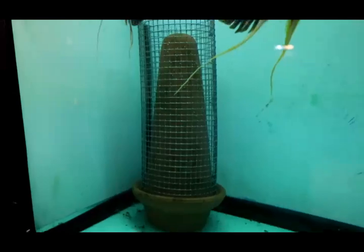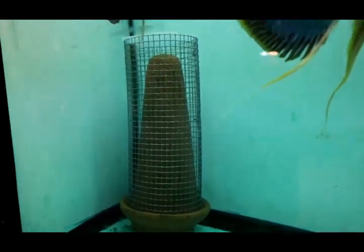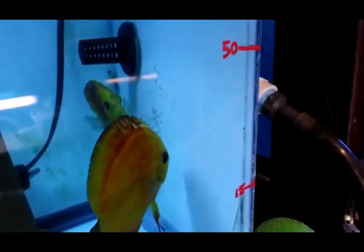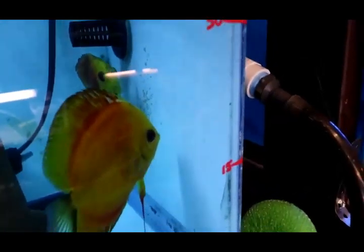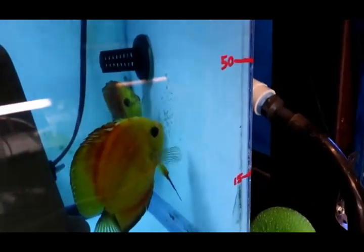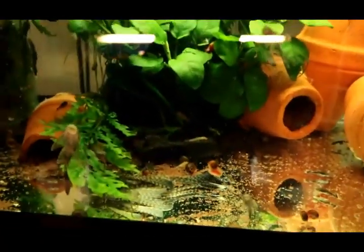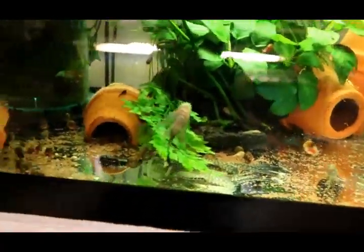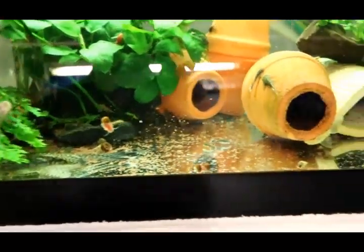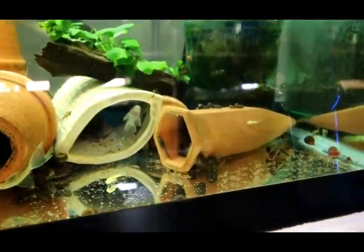I've got eggs in here — these will probably hatch this evening sometime. These guys decided to use the glass this time and they just spawned last night, so it'll probably be tomorrow evening when those hatch. The long fin bristlenose tank is just going crazy — I've got fry everywhere.